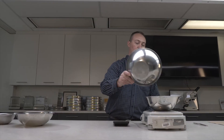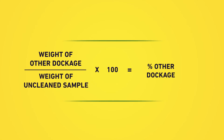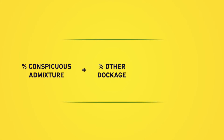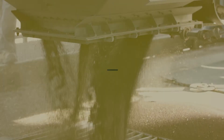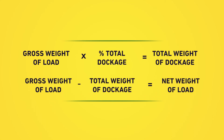Finally, the material removed by the two sieves and the aspirator is weighed. This weight is compared to the gross weight of the uncleaned sample to determine a second dockage percentage. This percentage is added to the conspicuous admixture percentage; the sum of the two is the total percentage of dockage in the sample. The net weight of canola in the truckload is then calculated by multiplying the gross weight of the load by the total dockage percentage to get the total dockage weight, then subtracting that from the gross weight. Your payment is issued on the net weight.